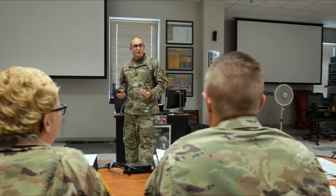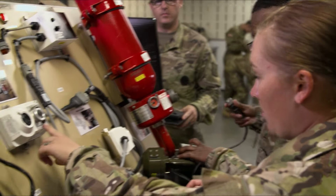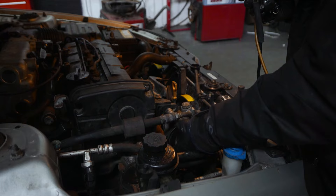The skills that we use in the National Guard are very transferable to the civilian world. The training is world-class and will always be valued out in the civilian sector.